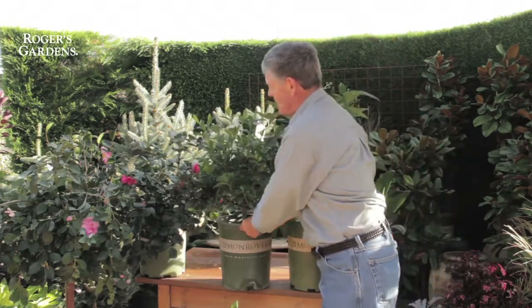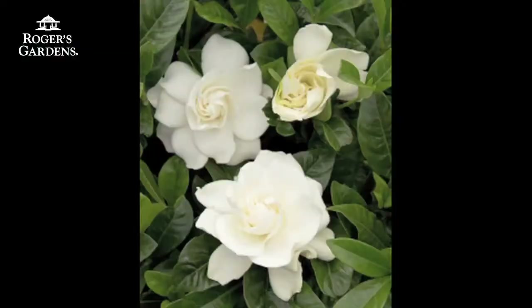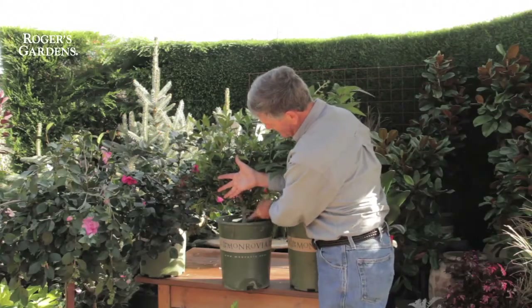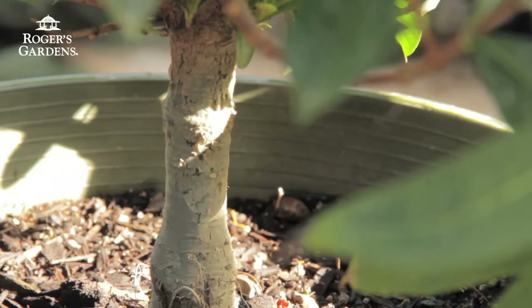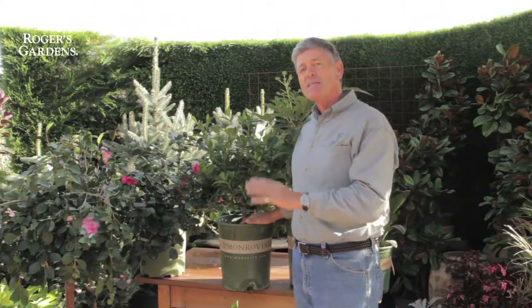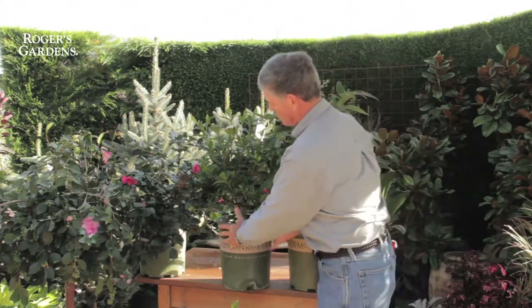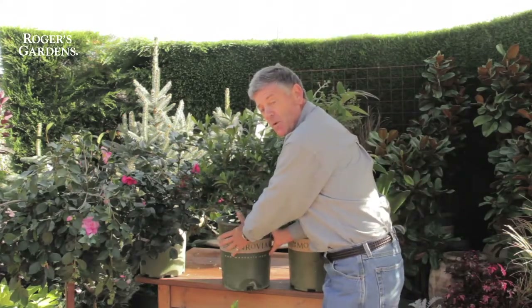Gardenias, which I have to mention — a lot of gardenias will lose their color in the winter time. This is a grafted gardenia, and you can tell the grafted gardenia by this really strong, thick stem. Get these in the ground in the autumn time. You will be rewarded spring and summer when they bloom, when they really put on their growth because their root system has developed over the winter months.